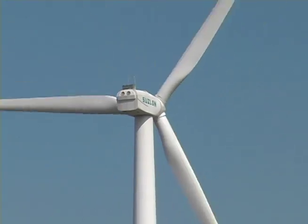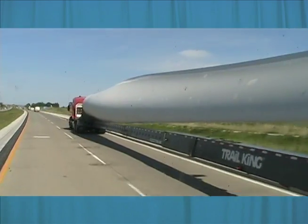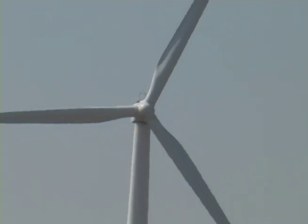Can you believe those blades are longer than semi-trucks? That's pretty BIG STUFF! And these turbines are over 20 stories tall, making them totally BIG STUFF!